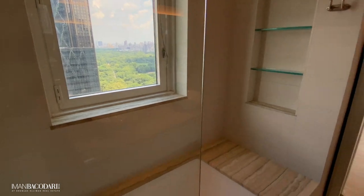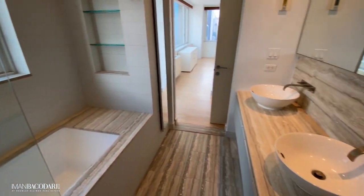When you're in your master bathroom taking a shower in the morning or even in the evenings, the park is right there at your feet. There are only a few apartments I believe that could have such an incredible experience with views.